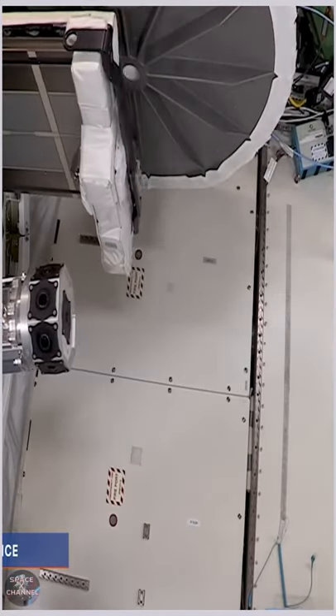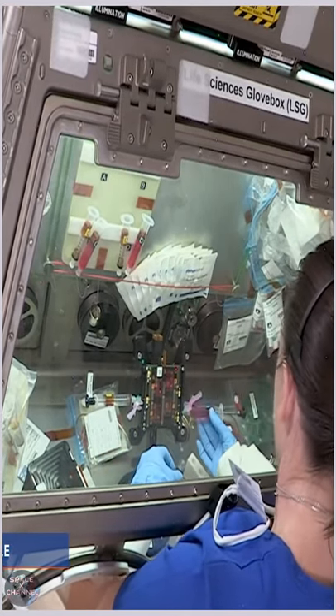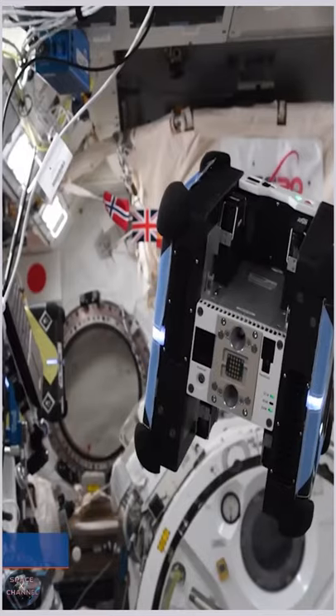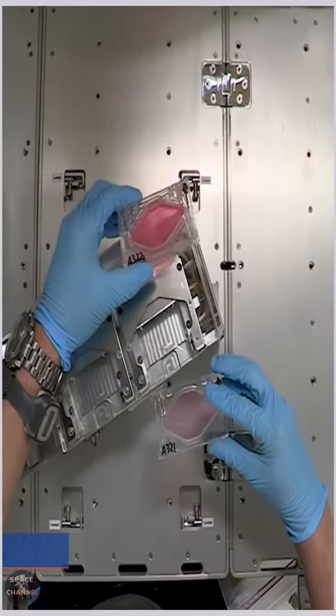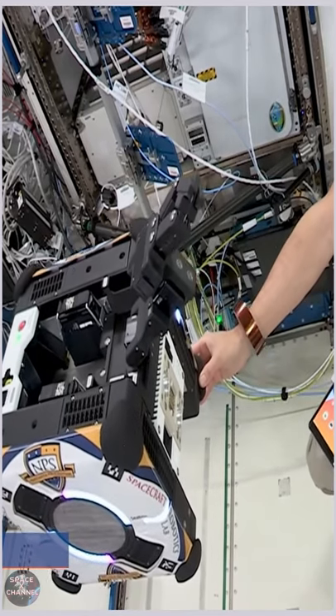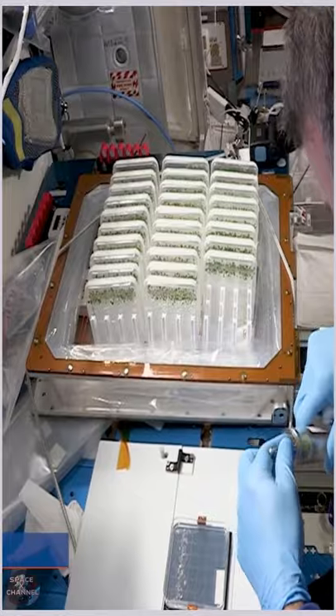We've done human immune system research, lots of research into medication formation, fluids research, combustion research, even robotics research. This huge range of different things that we've gotten to touch during our mission. And the way science works, as you know, is this is the building blocks for stuff to come — the results from these experiments will come out in the years to come, but they will also be the foundation of experiments that are designed in the following years.